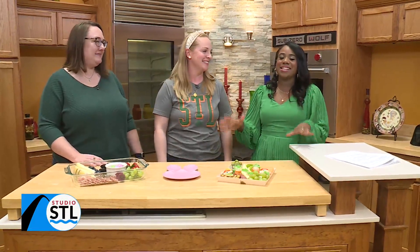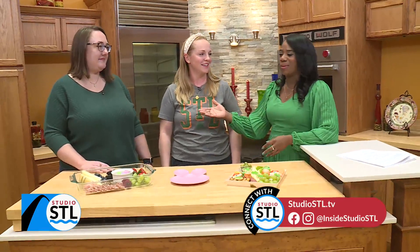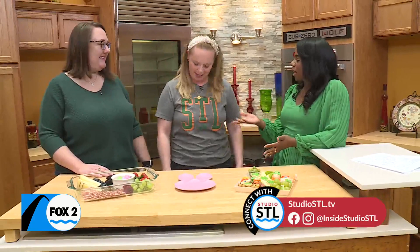Welcome to Studio STL. Our next guest is super creative and has brought in something totally tasty. Allison Schilling of St. Louis Cheese Boards alongside Aaron. Thank you so much for being here with us today. And you all look great in your green, repping the Lou — representing Irish green. I love it.